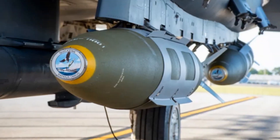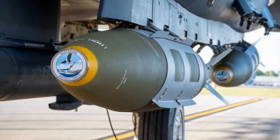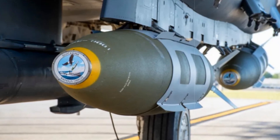In sum, the 500-pound Quicksync brings a new level of versatility, affordability, and strategic utility to U.S. maritime strike operations, further strengthening America's deterrence and rapid response potential in contested waters.